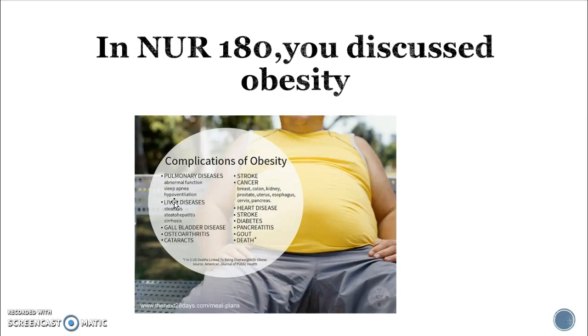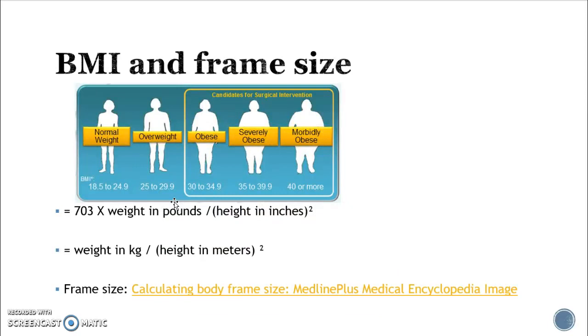However, when those things fail, there is an option of gastric surgery. One of the things they use to evaluate patients for gastric surgery is body mass index as well as frame size. The BMI calculation is 703 times weight in pounds divided by height in inches squared, or if you're using kilograms you don't need the 703.